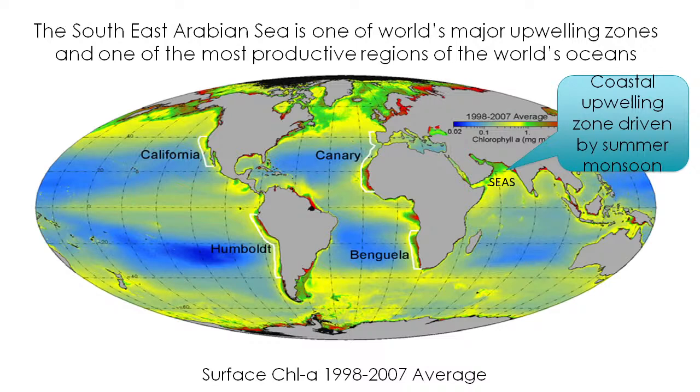Here you can see the southeast Arabian Sea highlighted. This is basically a surface chlorophyll-a map, a composite from 1998 to 2007, showing average chlorophyll concentrations in the ocean. It shows all the upwelling zones where sardine fishery is popular. In the deep green part of the color bar, approximately 1 mg per cubic meter of chlorophyll concentration is shown. The southeast Arabian Sea is one of the world's major upwelling zones and most productive ocean regions.